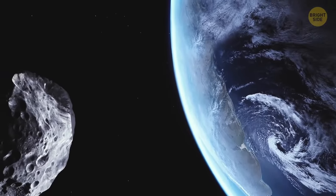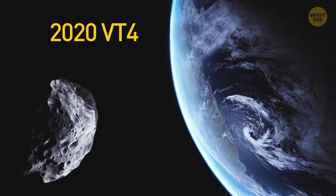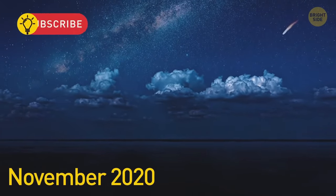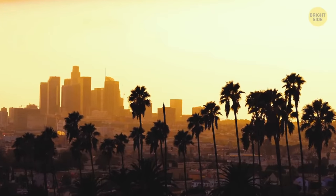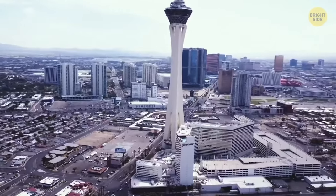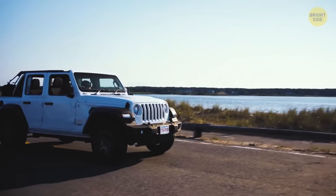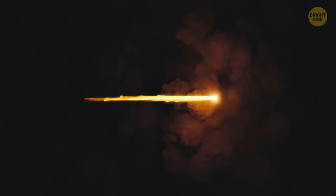A small asteroid named 2020 VT4 got closer to our planet than all others have ever done. In November 2020, it flew over the Pacific Ocean at an altitude a bit smaller than the distance from Los Angeles to Las Vegas. That space rock was about the size of a big car. If it did make it to Earth's atmosphere, it would burn up completely before touching the ground.